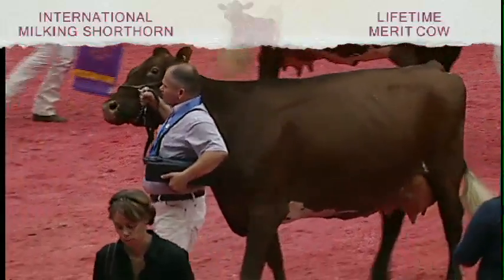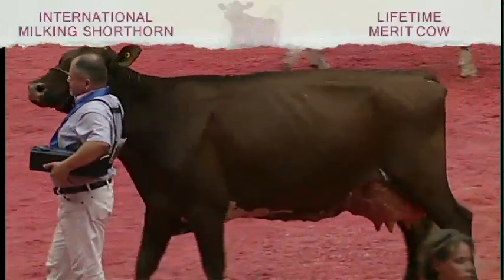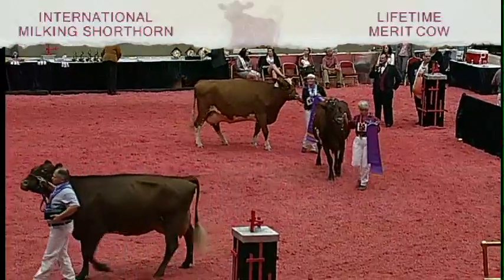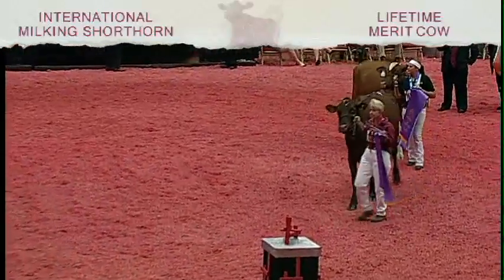Today, she just overwhelms the cow in second on her overall width and power and her mammary system. The cow in second, you love that long, open, dairy, silky frame. And on that, she places over the cow in third on those areas as well.